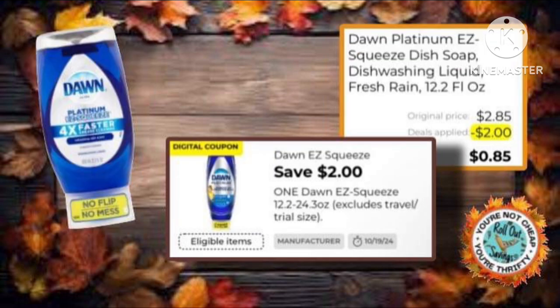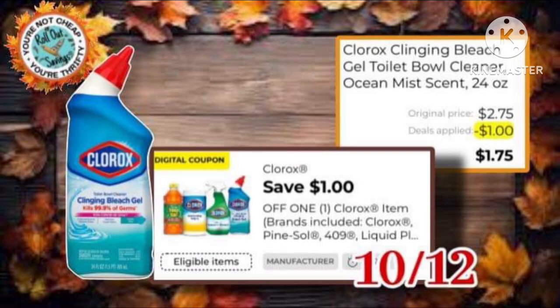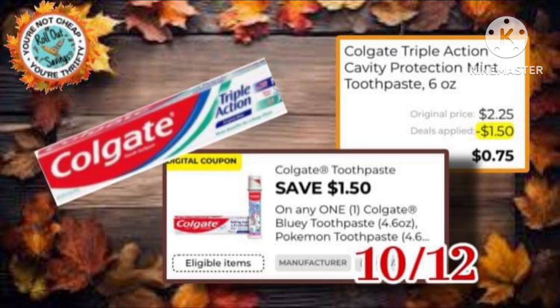Next, we have the Dawn deal — you get the $2.85 one for just $0.85 after coupon. And we have this $1 off on the Clorox — grab one of those toilet bowl cleaners for just $1.75. We also have the Colgate: get the $2.25 triple action, it'd be just $0.75.